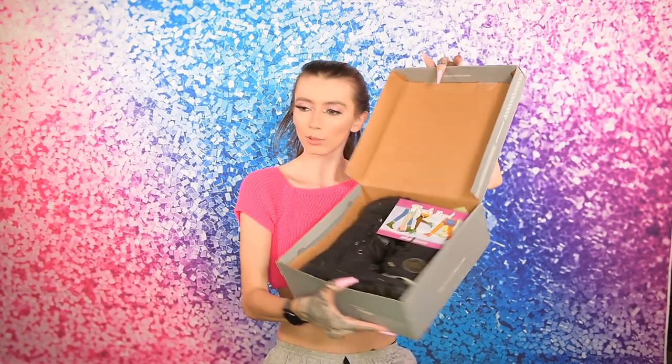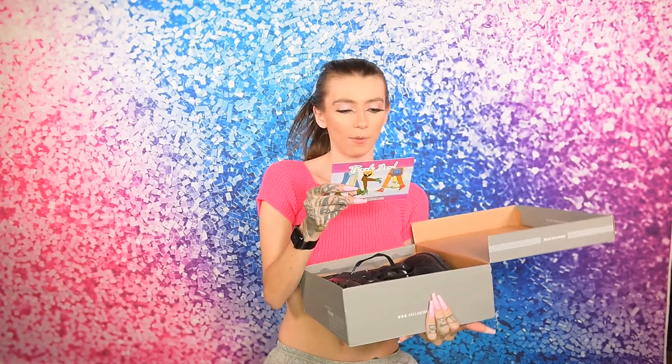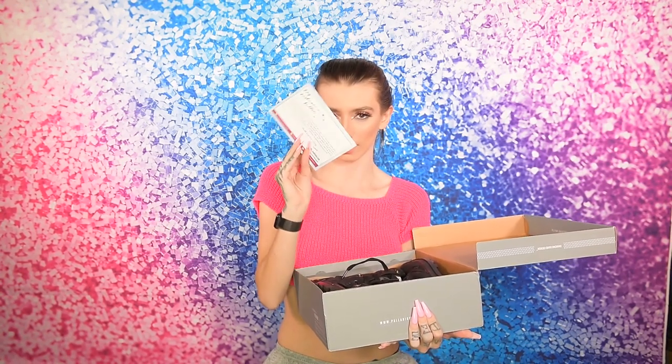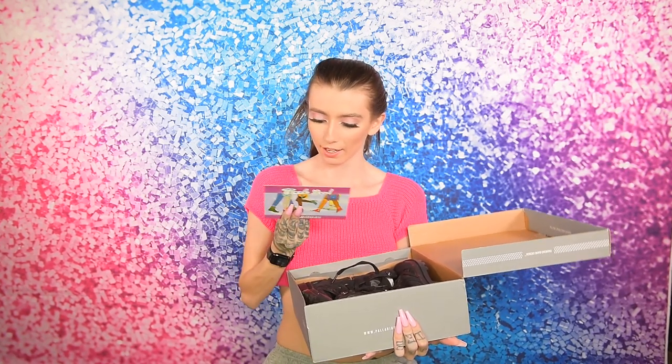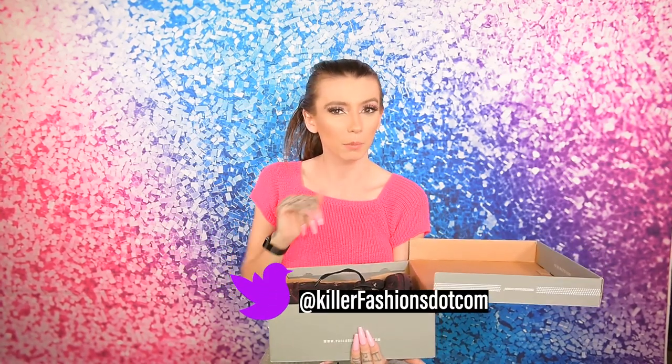Let's see here. Oh, these are so cute — look at them! So we're going to pull this out. This is a cute little thank-you postcard thing — super cute. It has their social medias listed. Their Instagram is just killerfashions — dot com. So keep that in mind. I will put it right here with the little tweety bird icon. Give them a follow.